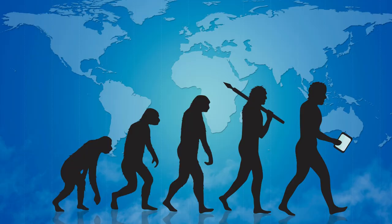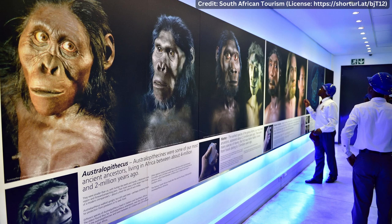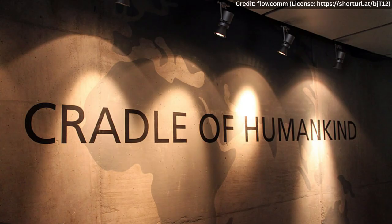Hello everyone and welcome to today's video. Today we are talking all things evolution, and we will be exploring the Cradle of Humankind in South Africa. This region is a UNESCO World Heritage Site and is known for its abundance of hominid fossils that date back millions of years. Join us as we take a journey through time and discover the fascinating story of human evolution.